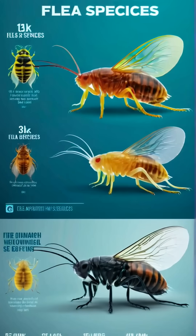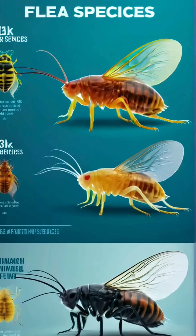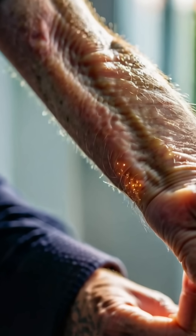There are over 2,500 species of fleas around the world. Some can even bite humans, causing itchy welts.